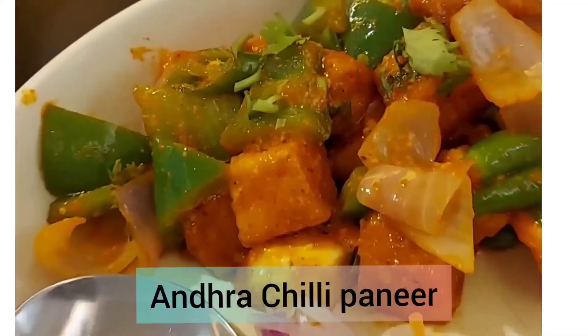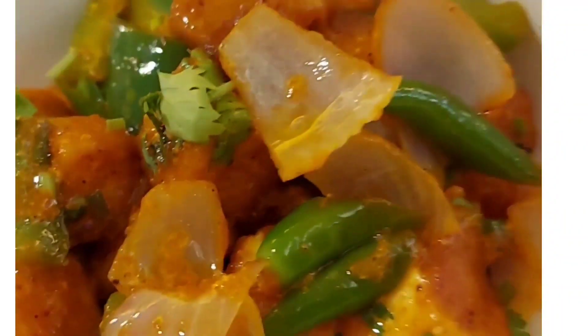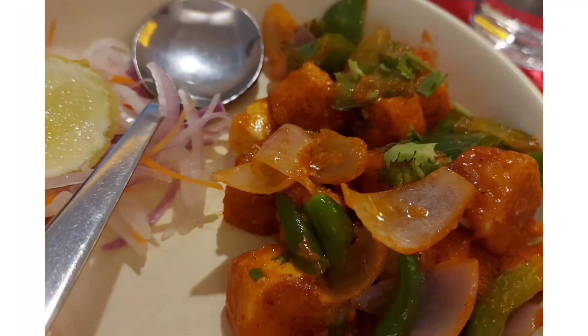Now let me take you through what all we had. The first dish was Andhra Chili Paneer — a good starter for veg lovers.